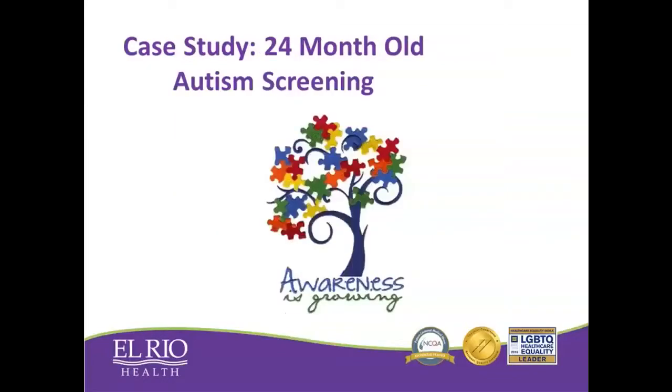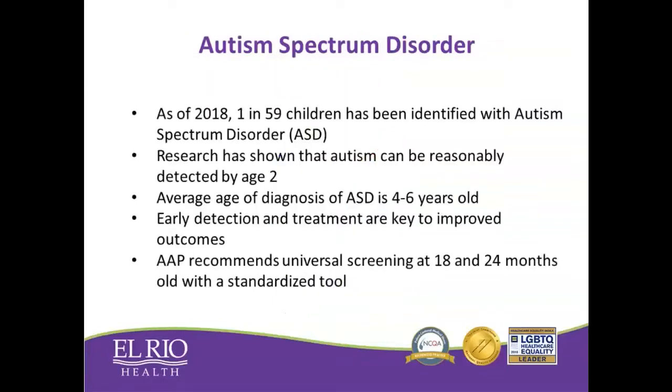I wanted to talk with you today about some of our work that we've been doing around autism screening, specifically improving our autism screening rates. Autism has been increasing in numbers over the past two years, and we think this is largely due to increased surveillance and increased screening. As of this year, about one in 59 children have been diagnosed with autism, and it's very clear that autism can be diagnosed by the age of two in most children. But still, the average age of diagnosis remains at four to six years old. Early detection and treatment can lead to better outcomes for these kids.